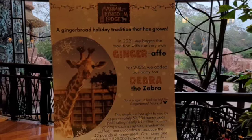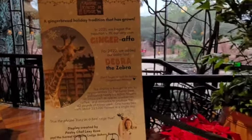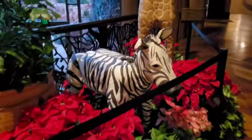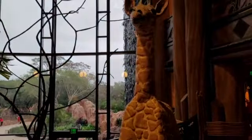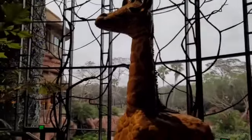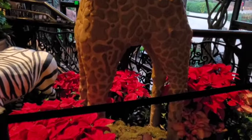We have Ginger-Raffe as well as Debra the Zebra, and Debra is brand new this year. We have a nice little poinsettia display, and there is Debra — super cute. And our tall friend here, Ginger-Raffe. I feel like there's got to be a hidden Mickey. Bam! Found it! Did you?